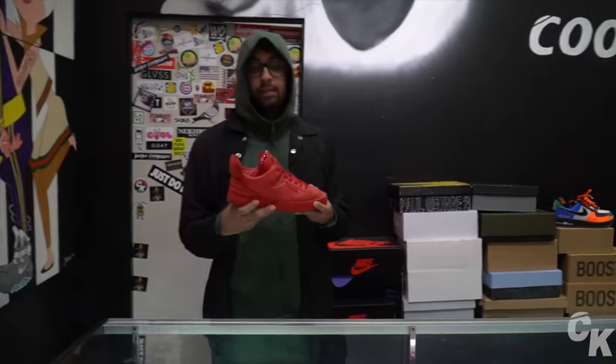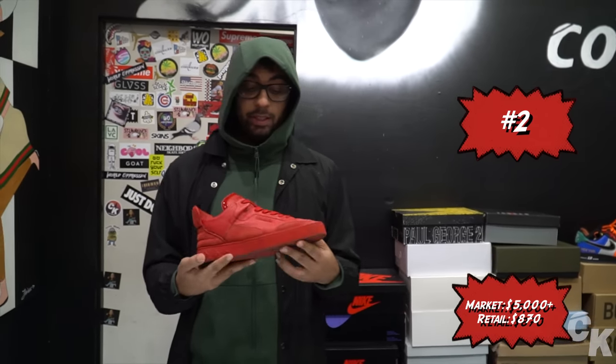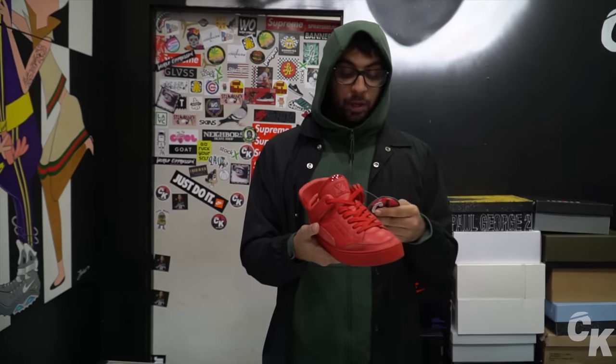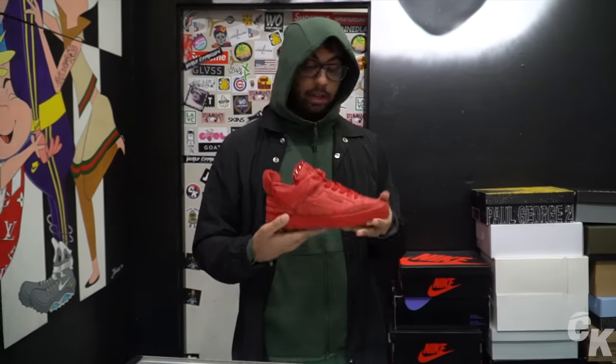The second shoe is the Louis Vuitton Don, the all-red ones. These released in 2008 or 2009. Retail was high on these because it was designer — Louis Vuitton in a collab with Kanye. Retail was around $850. For resale right now, there isn't many pairs in circulation, especially brand new. There's a pair on StockX worth over $11,000. In-store we sell them close to $2,000, but the market value is closer to $5,000 to $10,000. This is our number two — that's two Kanye West sneakers in the top ten.